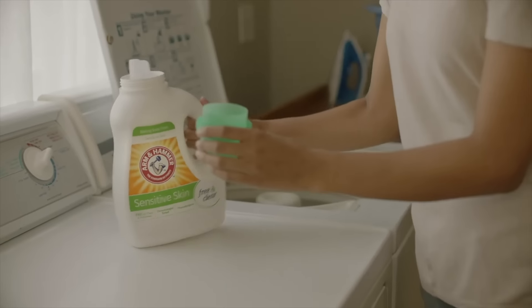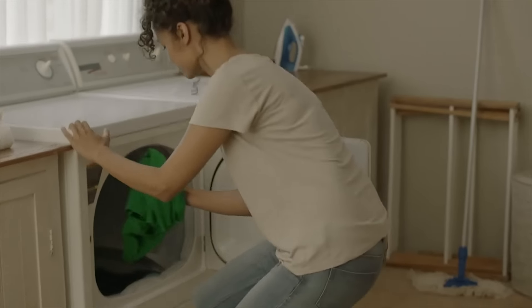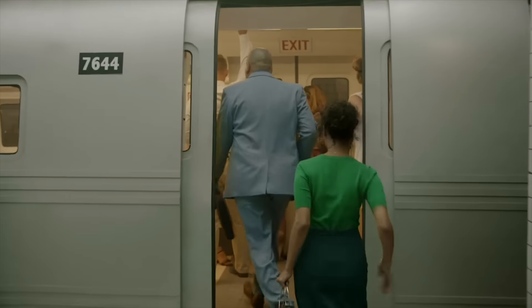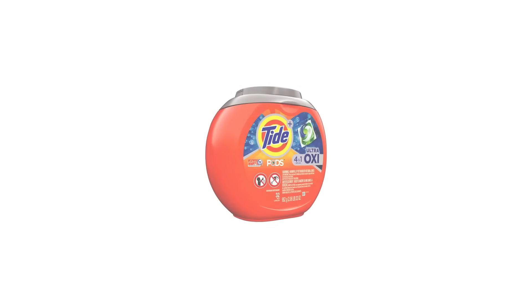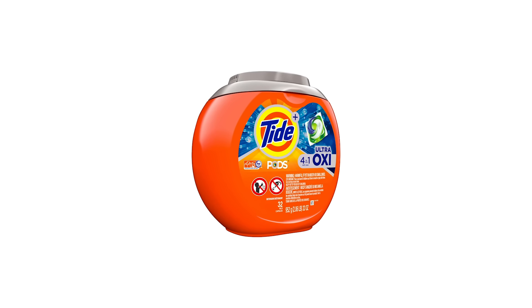It includes OxyClean stain fighters that help remove stains as an added benefit. The proven power of Arm & Hammer is better than ever because it's designed to work in both standard machines and today's energy-conscious high-efficiency or HE models. This detergent harnesses the power of baking soda, along with a low-sudzing formula, to get your clothes squeaky clean without irritation.